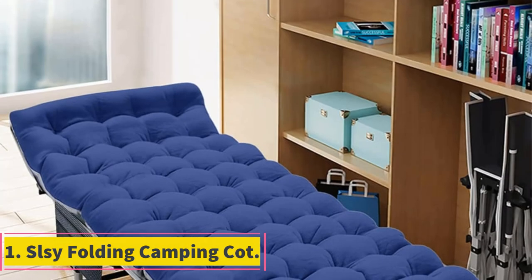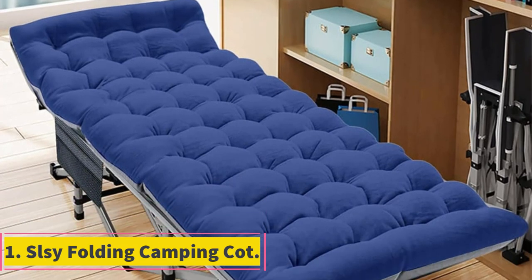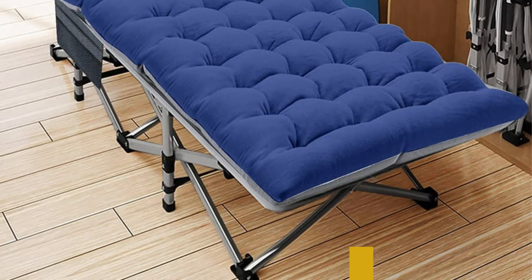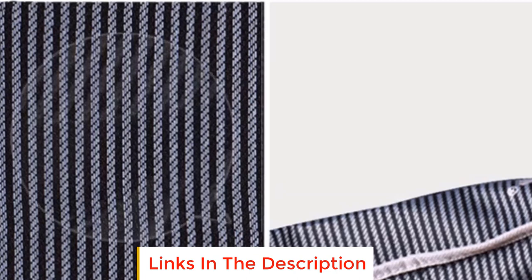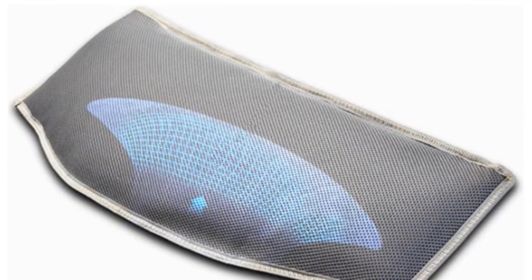Number 1: SLSY Folding Camping Cot. The SLSY Folding Camping Cot seems like a reliable companion for your outdoor adventures. It's built for both adults and kids, boasting a sturdy construction that can support up to 880 LBS. The double-layered 1200D polyester fabric combined with a robust steel frame ensures durability.